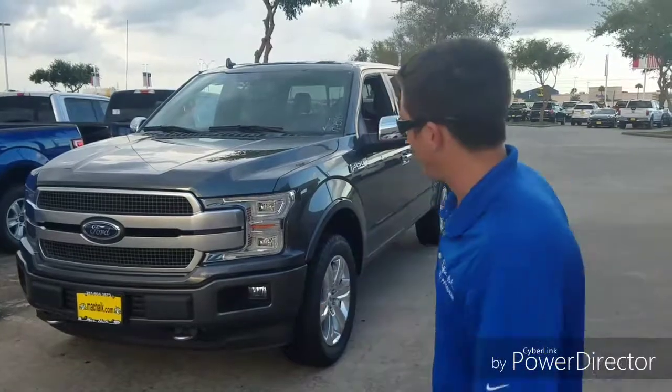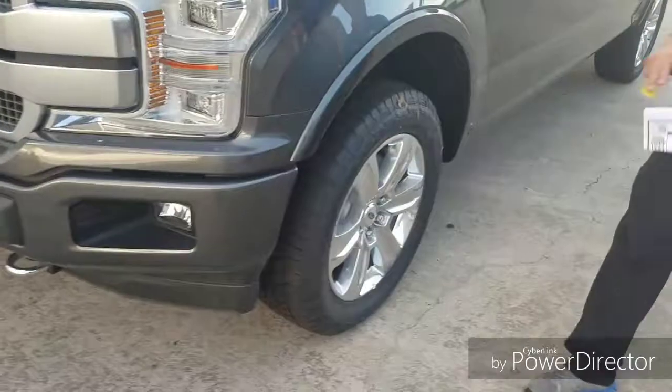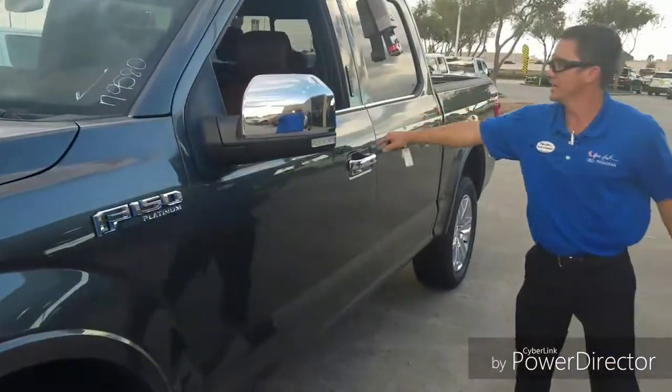I appreciate you clicking on that. I just want to point over a couple of things here. LED lights on this Platinum. You also get the 20-inch wheels and the Marsola leather interior.